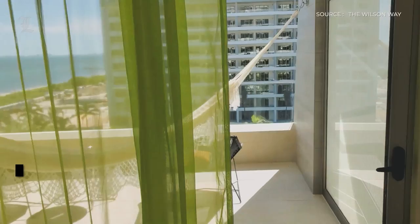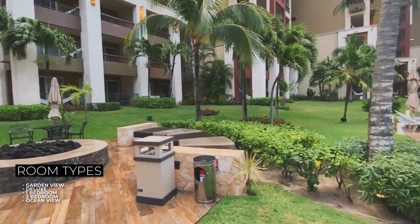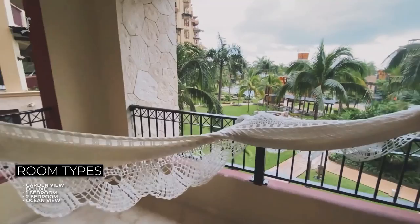Views from the second floor may be obstructed by palm trees, while ground-level units have garden views or overlook other buildings, which is less than ideal. All higher floors usually have some ocean view. Even those categorized as garden view often have an outlook over the pools and sea. The higher the floor, the better the view.